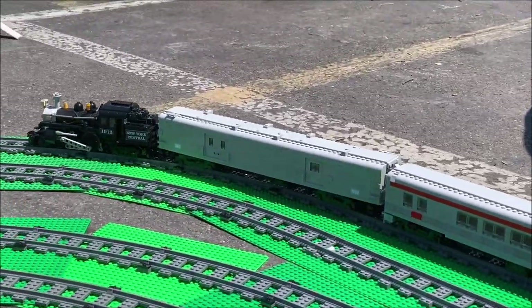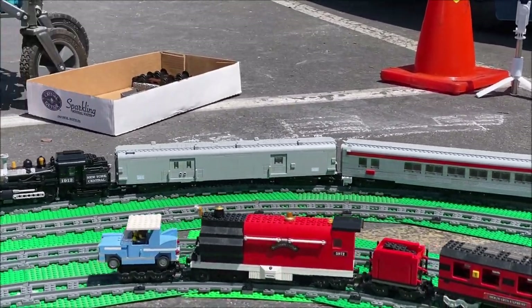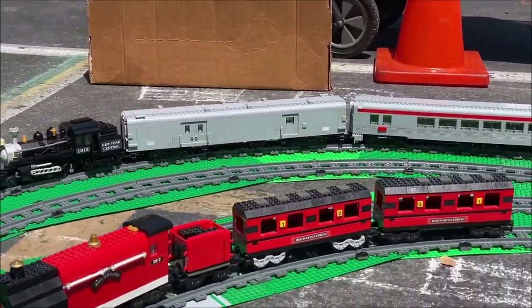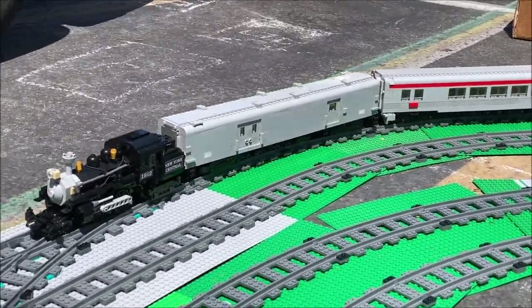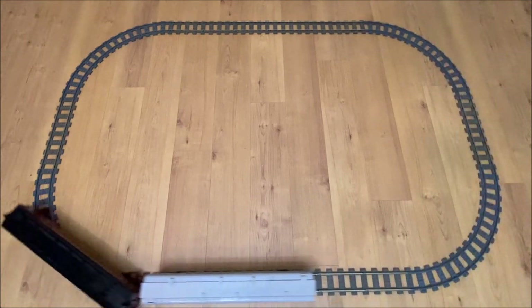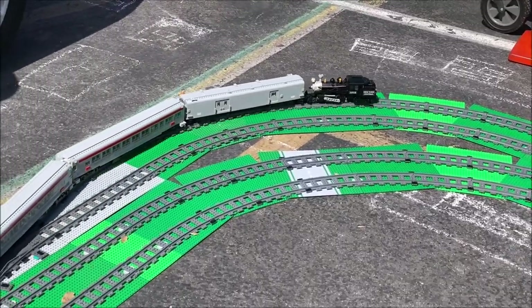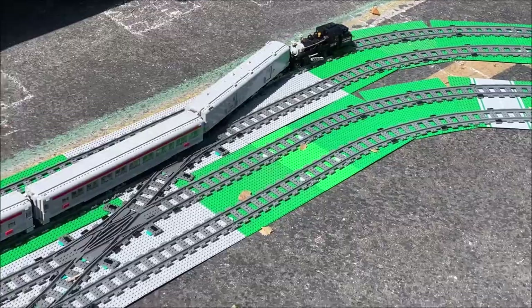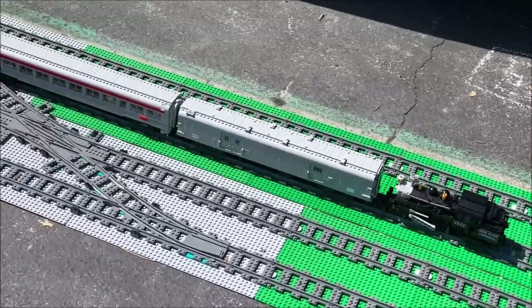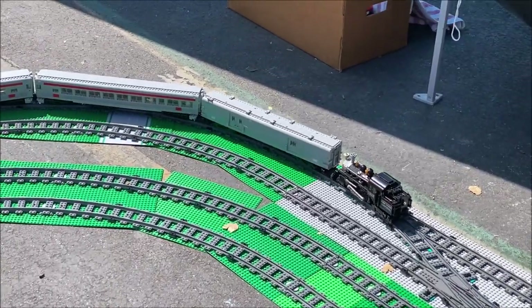This model does work across all R40 geometry, since most passenger cars don't have skirts that limit truck rotation. Nonetheless, the separation between cars in straights remains small thanks to the protruding bellows at the ends. Finally, I have instructions available on Rebrickable for those interested, and please consider subscribing if you like what we do. On that note, this is the end of the video — have a nice day!